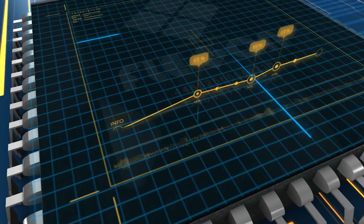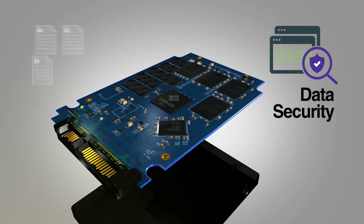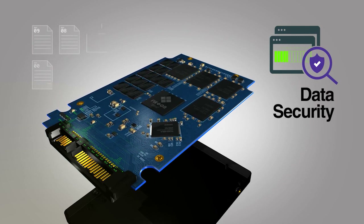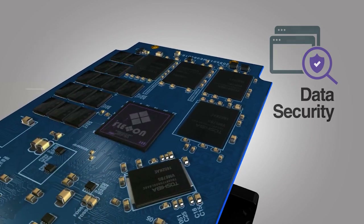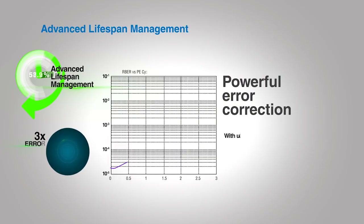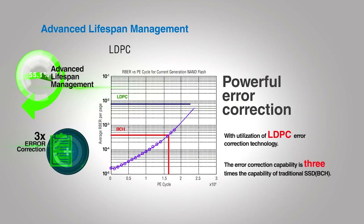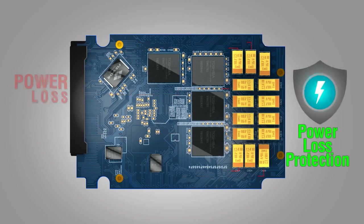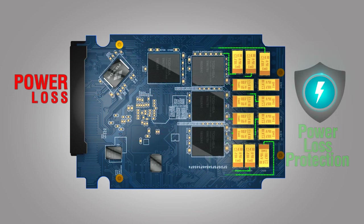Use innovative functions that allow memory cards to excel in data writing. Use advanced solid-state drive, SSD technology to provide high-level data security functions including encryption, secure erase, and write protection. Correct errors three times more efficiently than any other products in an embedded environment. Offer power loss protection that protects data using firmware solutions and hardware technology.